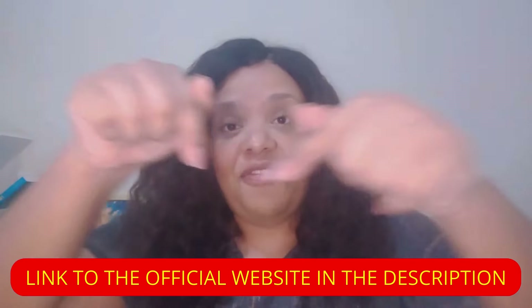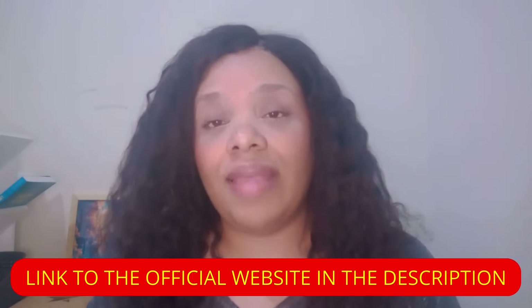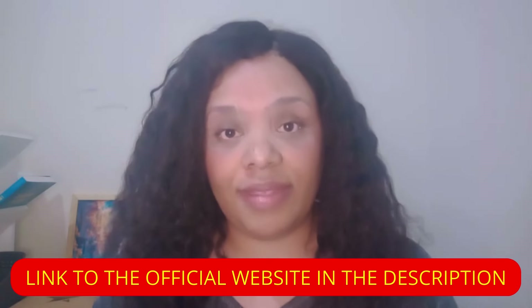The link is below this video. If you still have any questions, you can leave a comment down below. I really hope this video has helped you — thanks for watching, and see you soon!